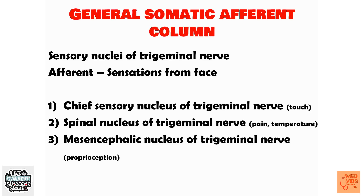Touch is the first sensation someone can provide, so that is the chief sensation — carried by the chief sensory nucleus. The spinal nucleus of the trigeminal nerve carries pain and temperature sensation. The mesencephalic nucleus of the trigeminal nerve carries proprioception. These are the basic functions of the three sensory nuclei of the trigeminal nerve.